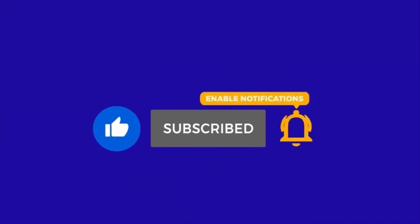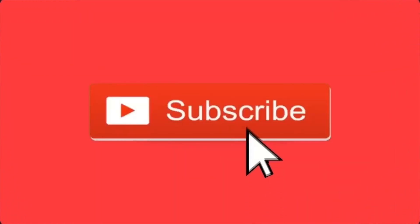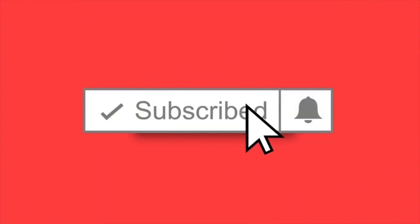Before we begin, please subscribe and like to see more information about Stranger Things. Hit the bell in notifications so you never miss my new videos.